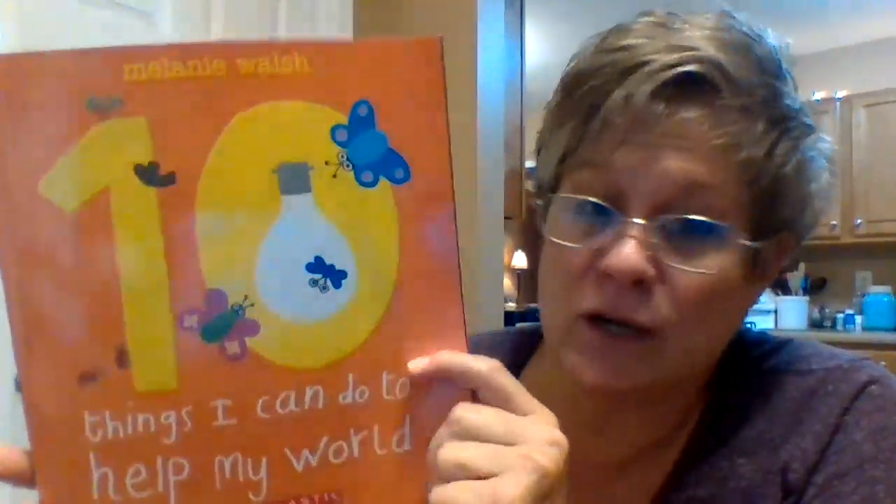Hi guys, how are you today? Today's book is called 10 Things I Can Do to Help My World, and it's written by Melanie Walsh. Let's see if you can remember some of the things we can do to help the earth.